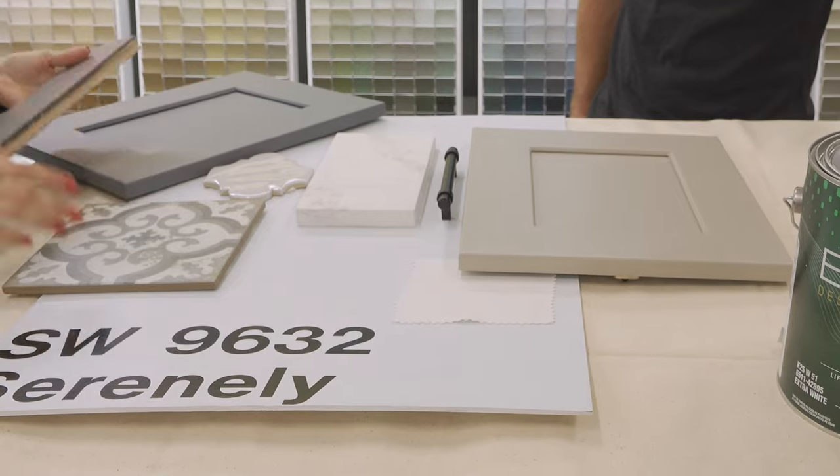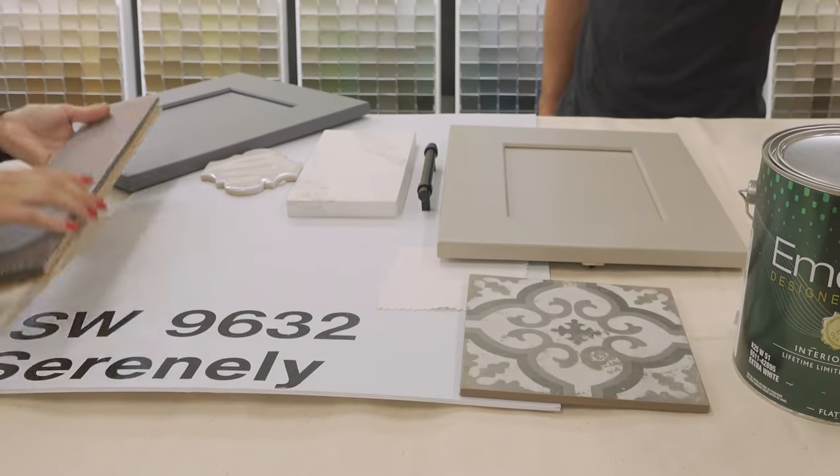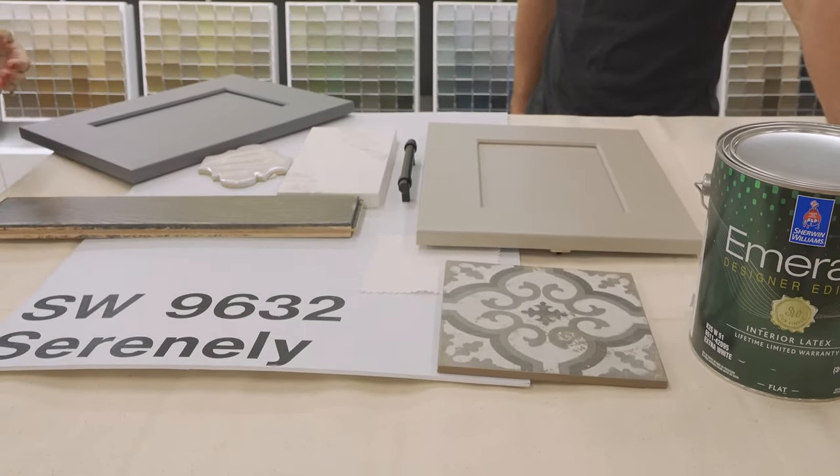Just some things to keep in mind when you're picking paint colors — even if you're looking at neutrals, you want to make sure you're looking at it in the space so you can see the lighting. If there's anything else in the room like flooring, cabinets, or trim colors, put all of those next to each other, because even with a neutral light color, sometimes it can still clash or be too close in color. It's never a bad idea to paint some swatches up on the wall just to make sure you really like it before you paint the entire room.